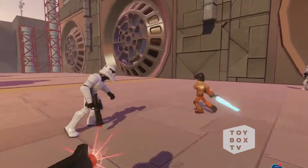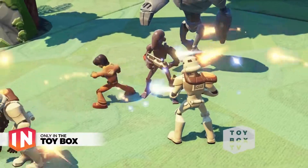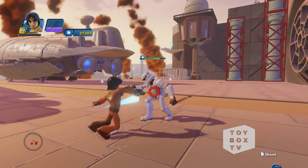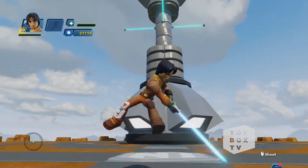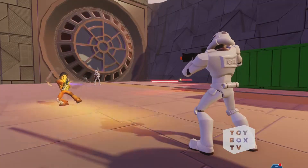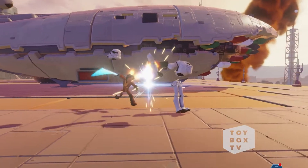Ezra, being Force-sensitive, was trained in the ways of the Force by his fellow team member, Jedi Kanan Jarrus. Using his Force push, Ezra can get himself out of sticky situations. He can also pull in enemies using the Force for an awesome combo finisher. What's really unique about Ezra is that he can use his custom lightsaber, which also doubles as a blaster. Ezra's special ability, Blaster Bounce, is super useful when you're being surrounded. Ezra will shoot his blaster and the shots will ricochet between multiple targets, stunning each of them. That gives you guys the perfect opportunity to slice away with your lightsaber.